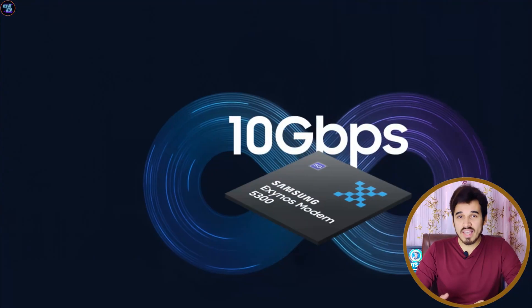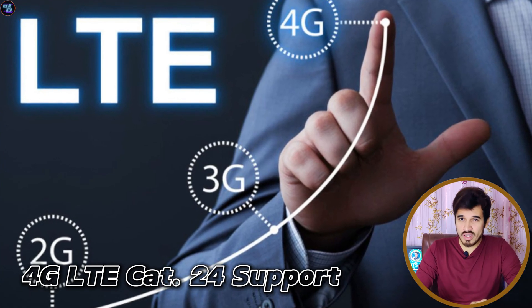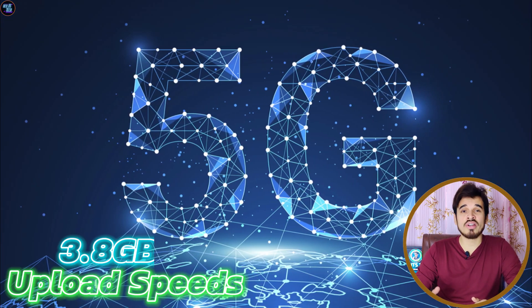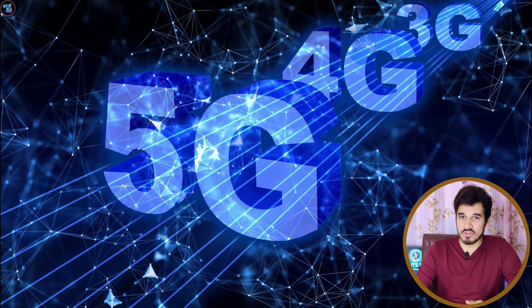The Exynos 2400 offers robust connectivity features with the Exynos 5300 modem, supporting 4G LTE CAT24 and 5G. It provides impressive download speeds of up to 10Gbps and upload speeds of up to 3.8Gbps, making it suitable for high-speed data transfer.